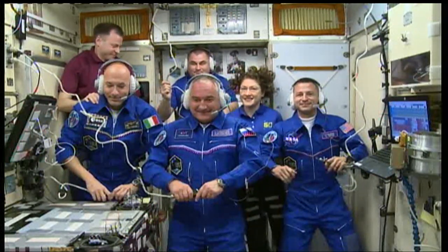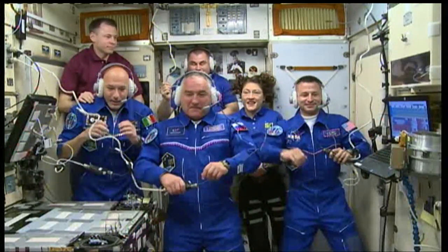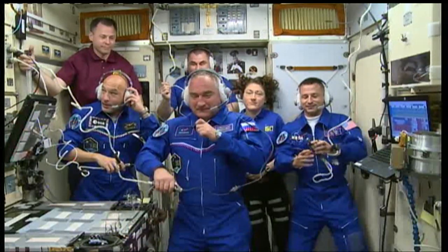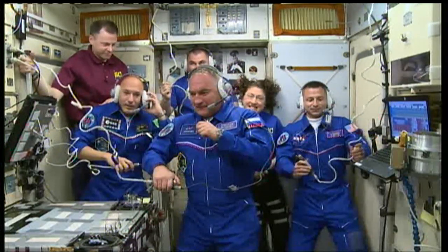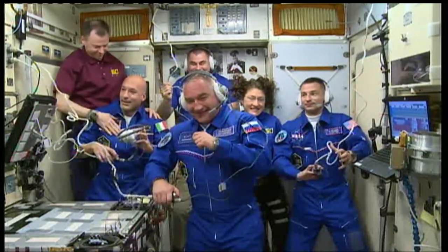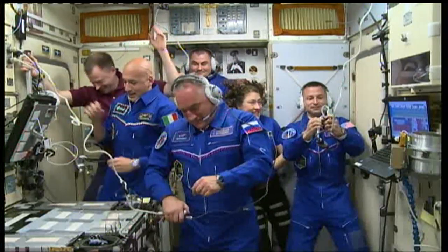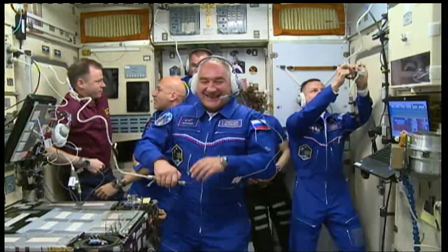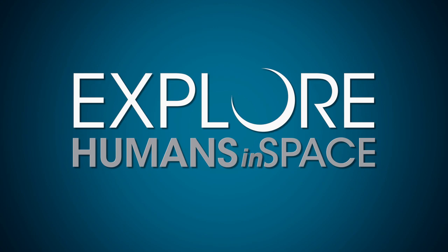Station, this is Houston ACR. That concludes the event. Thank you to all the participants in Baikonur. Station, we are now resuming operational audio communications. I hear you — they're saying hi. Yes, they called us a couple of times. All the best. Good luck to you. Thank you, Dad. Take care.